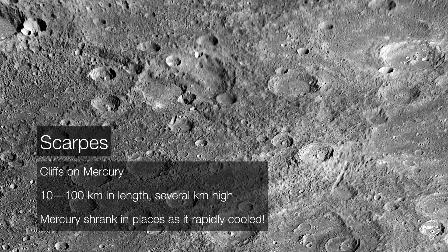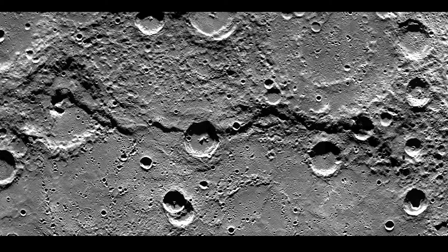As Mercury cooled down, it shrank. These are scarps — giant cliffs about 10 to 50 kilometers in height above the surface. They represent regions of Mercury's surface that cracked and shrank as it cooled. These scarps are seen all over the planet and can range from a few hundred to up to a thousand kilometers in length, showing some very large-scale cracking and buckling of Mercury's surface.